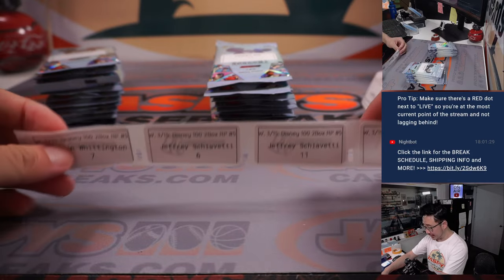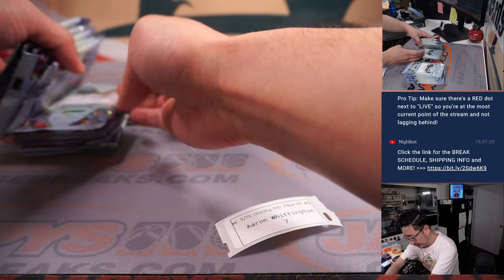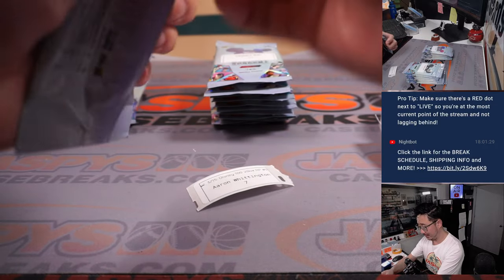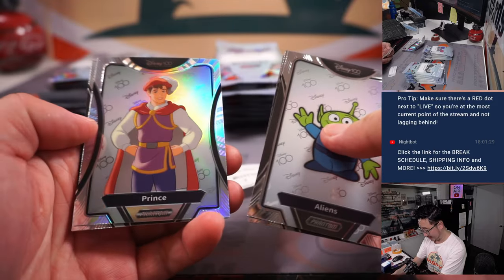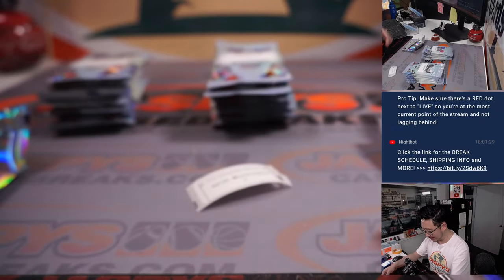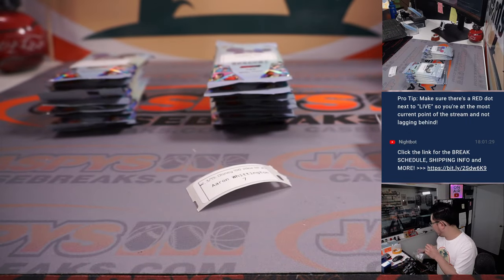Welcome back, everybody. No deals are done, so let's get it started. Aaron, you're up first, and then Jeffrey. Pack seven for Aaron. Good luck. I love these guys — King Candy and the Prince. Snow White and the Seven Dwarfs. Mr. Big is great too. All right, Aaron, thank you for getting in. Appreciate it.